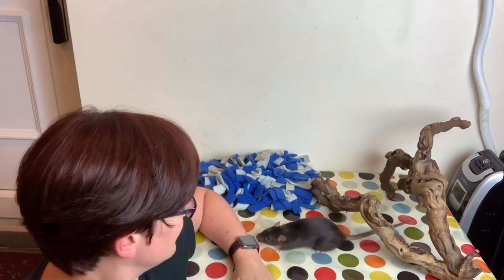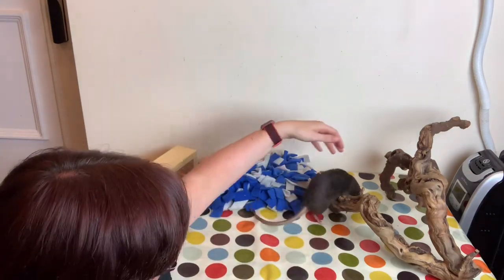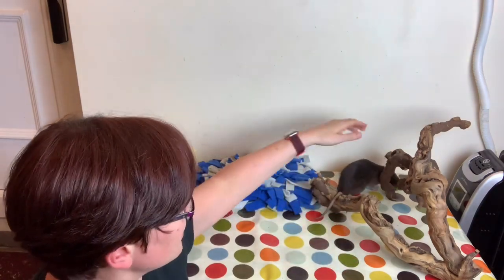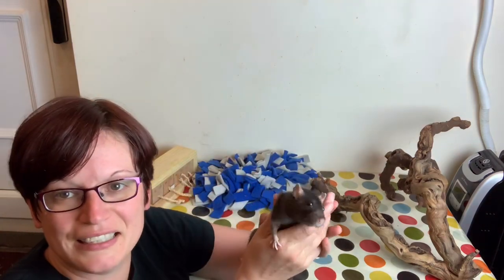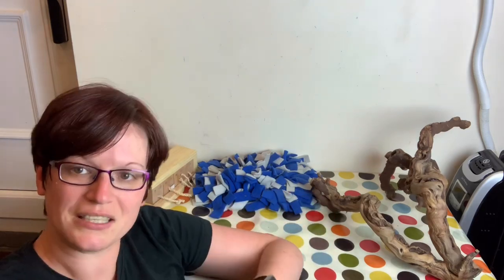Now rats do use their sight to an extent, but not to the same extent that we do as humans. So a lot of what Arcana is doing is relying on this sense of touch with the ground, which means when she doesn't have a good sense of touch with the ground she has less ability to control herself and know which way is the right way around. So that's where they can sometimes roll.